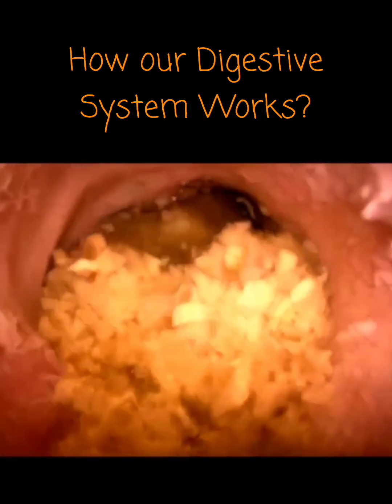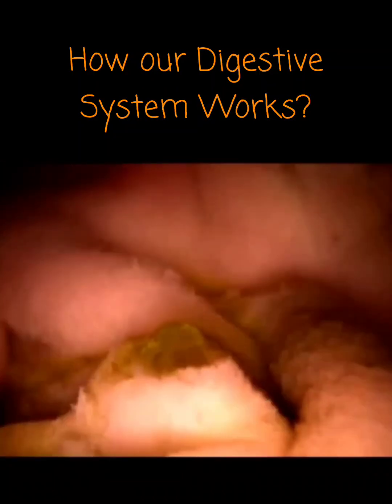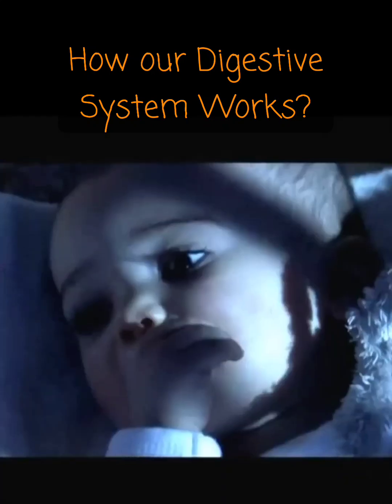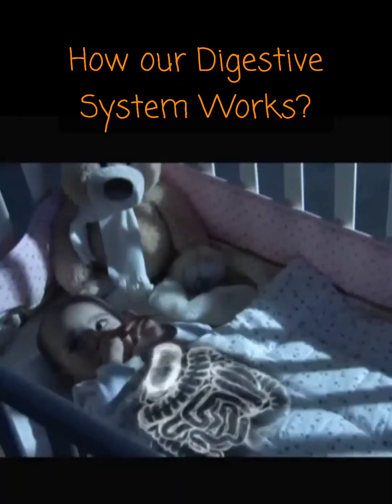First, the pancreas pumps out a juice that neutralizes stomach acid. Then bile from the liver breaks down the fats into tiny droplets — smaller droplets are easier for the intestine to absorb. After an hour and a half, the small intestine has absorbed most of the nutrients from the food.